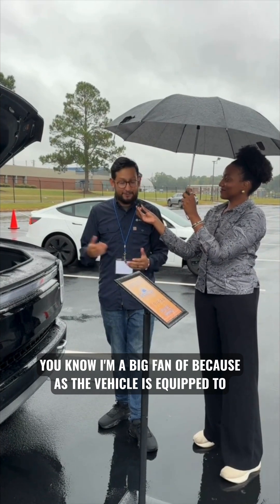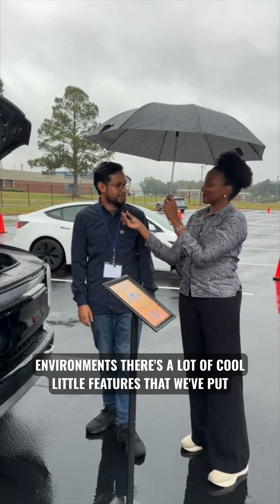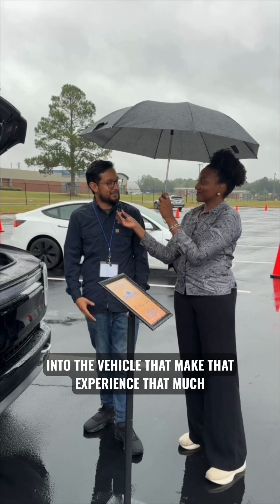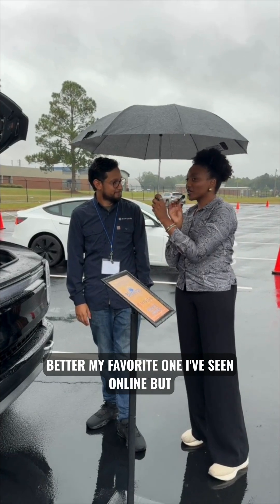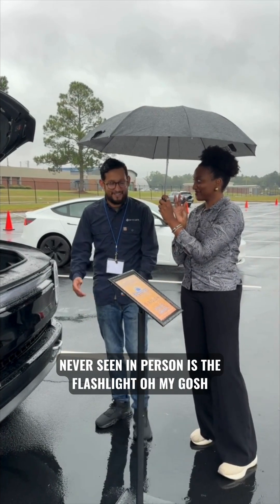There are tons of cool little features that I'm a big fan of, because the vehicle is equipped to be out in the mountains and camping environments. There are a lot of cool little features put into the vehicle that make that experience that much better. My favorite one — I've seen it online but never seen it in person — is the flashlight.